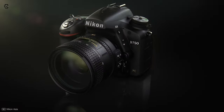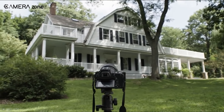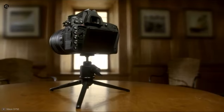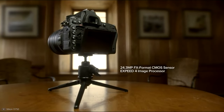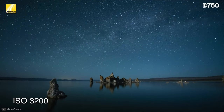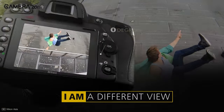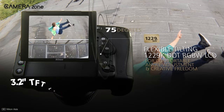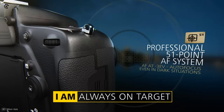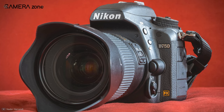Number five on the list is the Nikon D750. If you are looking for a budget-friendly camera for your real estate photography projects, the Nikon D750 is ideally suited for you. It has a 24.3 megapixel full-frame sensor with up to 1080p at 60fps video shooting capability. Because of its large sensor size it can produce high-quality low-light photos. It also has a 3.2 inch TFT LCD screen with 1229k dots and 51 autofocus points.